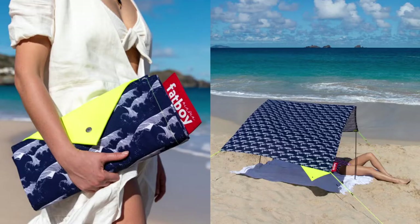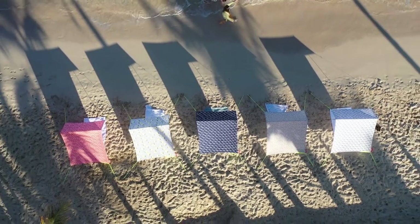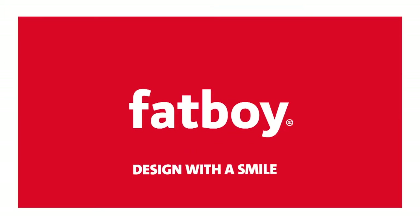And stay tuned for what Mia Sun will unfold for us next, all in the name of setting up the good life.